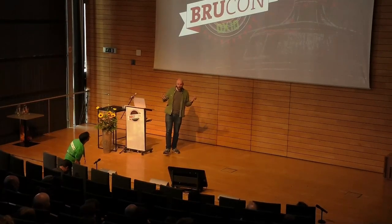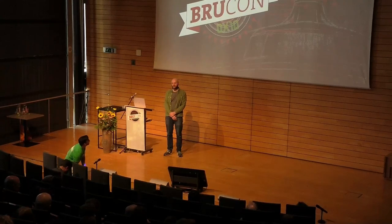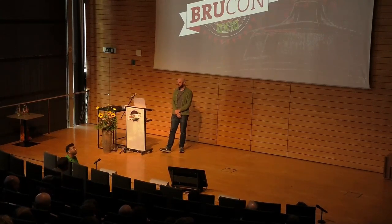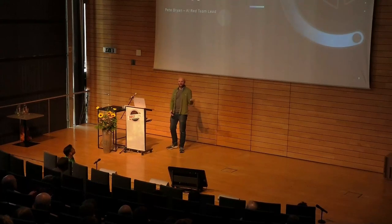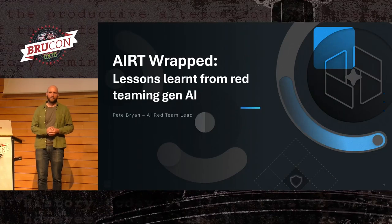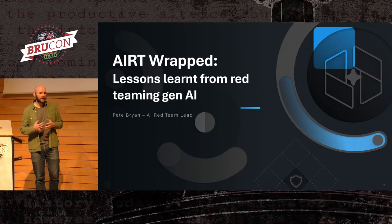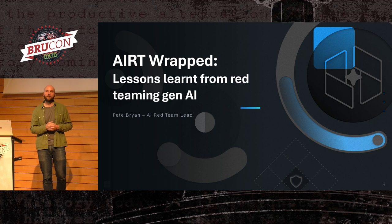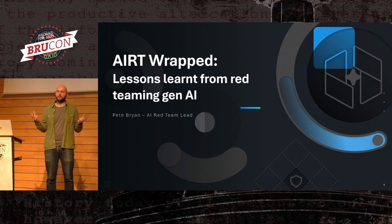Hello, everyone. I hope you have enjoyed the last two days worth of content as much as I have. There have been some really fantastic presentations, and hopefully this content is a good way to wrap up everything that we have seen. I am going to be talking about some of the lessons my team and I have learned over the last year or so of testing generative AI systems as part of Microsoft's independent red team.